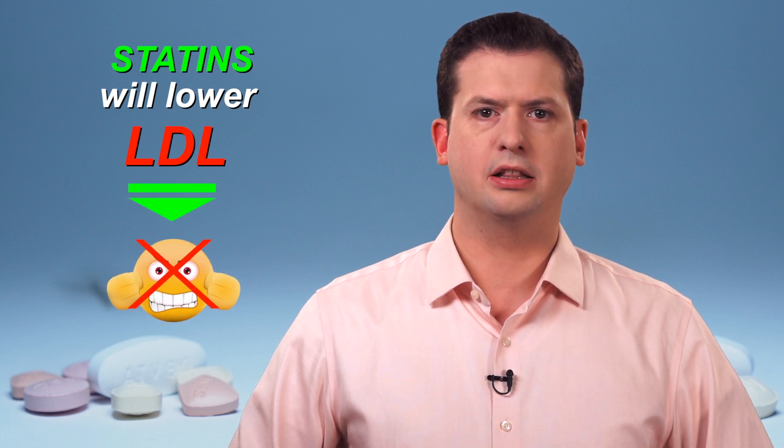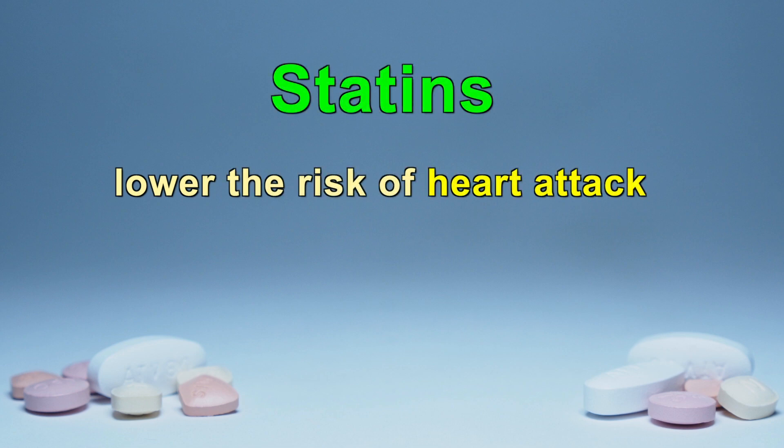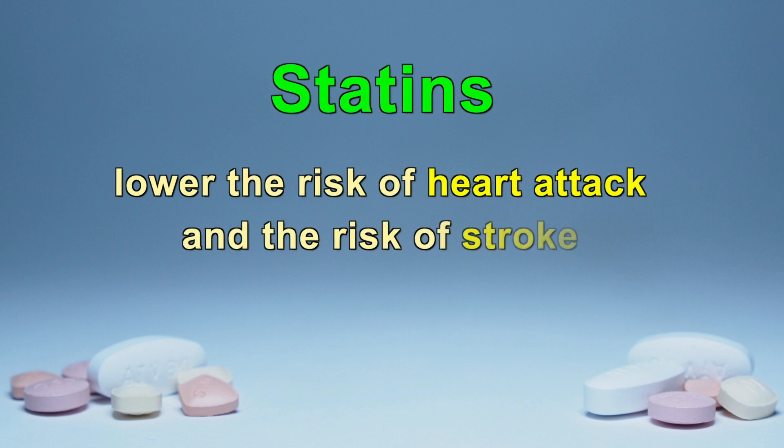Statins block a special protein that your liver needs to make LDL cholesterol, which will lower your LDL level. While there are other medications that can also decrease LDL cholesterol, statins have the best evidence for lowering the risk of having a heart attack and will also reduce the risk of stroke. Although statins reduce the LDL cholesterol made by the liver, they do not affect the cholesterol consumed in our diet. Therefore, an essential part of controlling cholesterol is to eat a sensible diet. Speak to your dietitian to discuss effective ways to lower cholesterol with healthy nutrition.